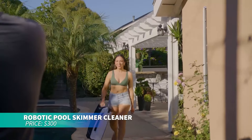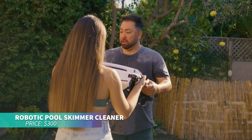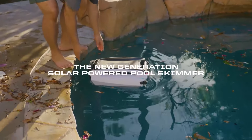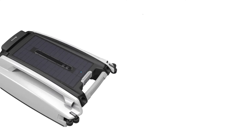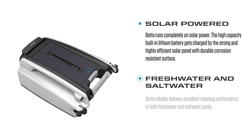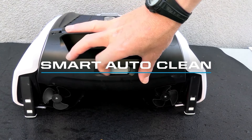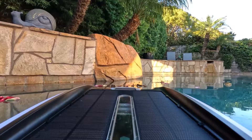Want an easy way to keep your pool clean? This solar-powered robotic skimmer works non-stop for up to 30 hours on a single charge, efficiently collecting leaves, dust, and insects from water surfaces. Its twin motors perform well in freshwater and saltwater pools, and the fine mesh basket is easy to empty. With a UV-resistant coating, it's built to last.